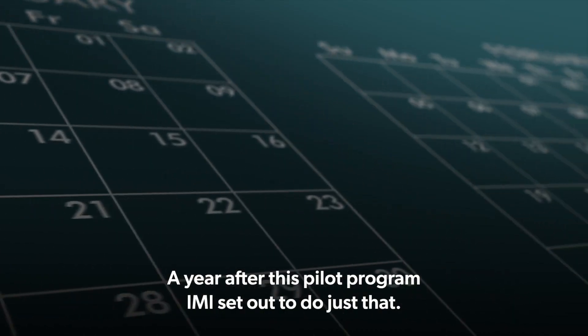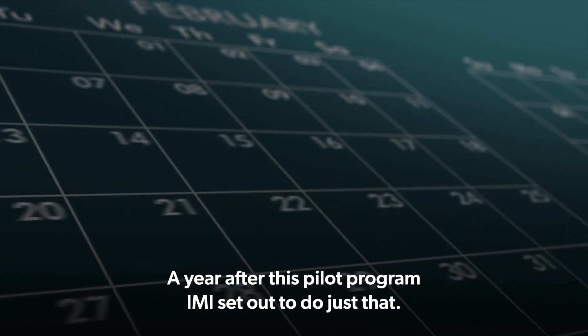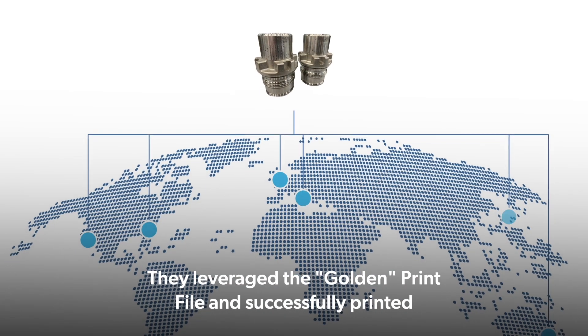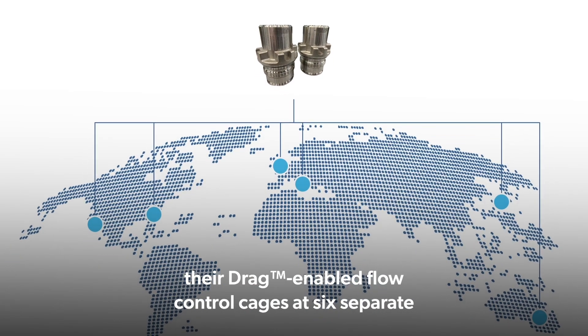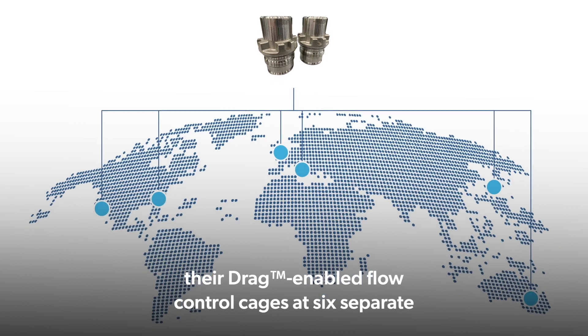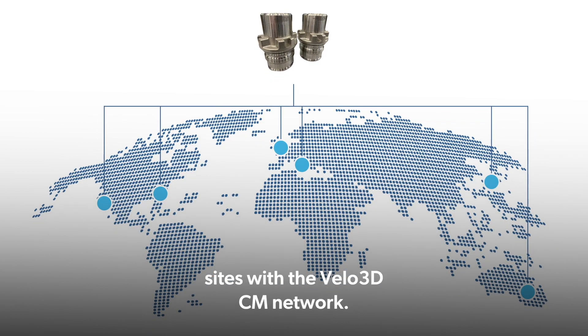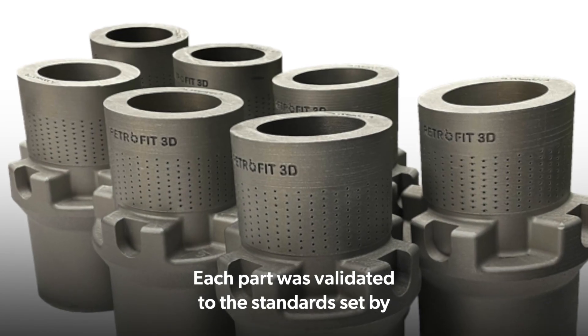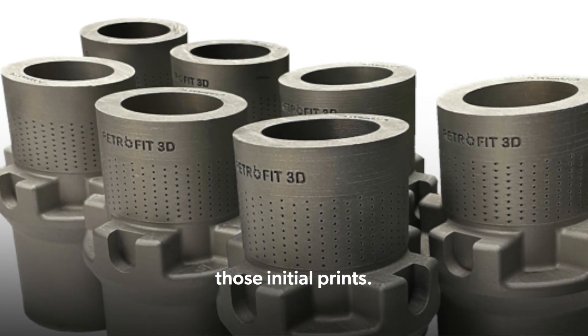A year after this pilot program, IMI set out to do just that. They leveraged the golden print file and successfully printed their drag-enabled flow control cages at six separate sites within the Velo3D CM network. Each part was validated to the standards set by those initial prints.